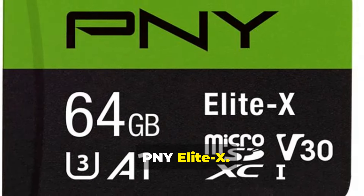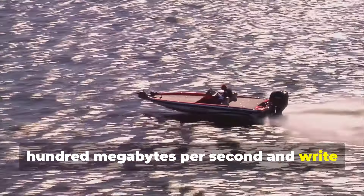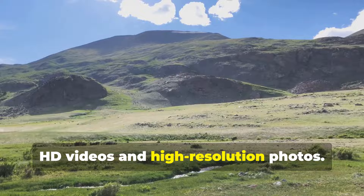5. PNY Elite X. The PNY Elite X SD card delivers reliable performance with read speeds up to 100MBps and write speeds up to 90MBps. This card is great for shooting 4K Ultra HD videos and high-resolution photos.